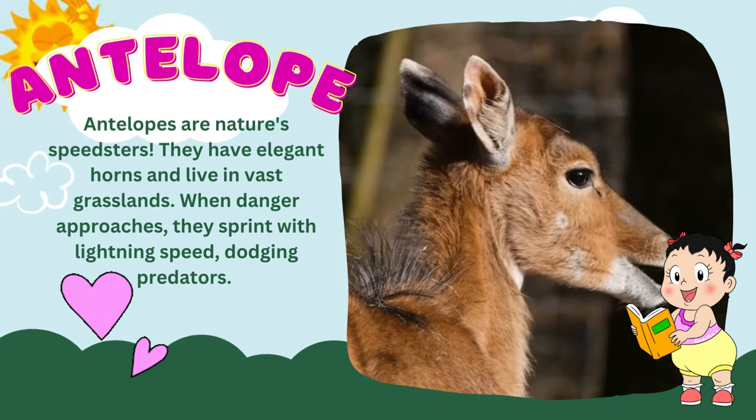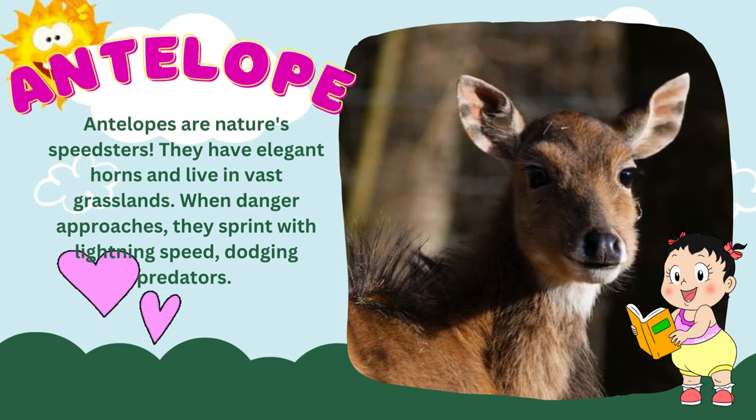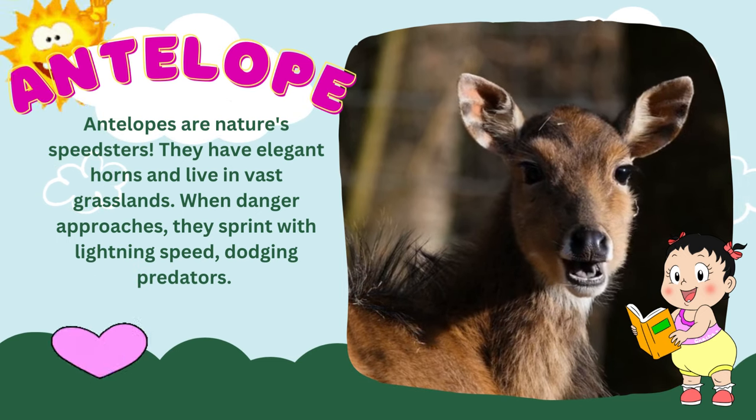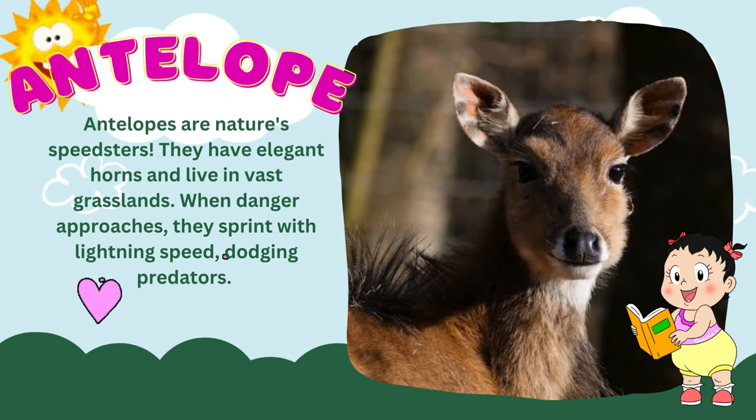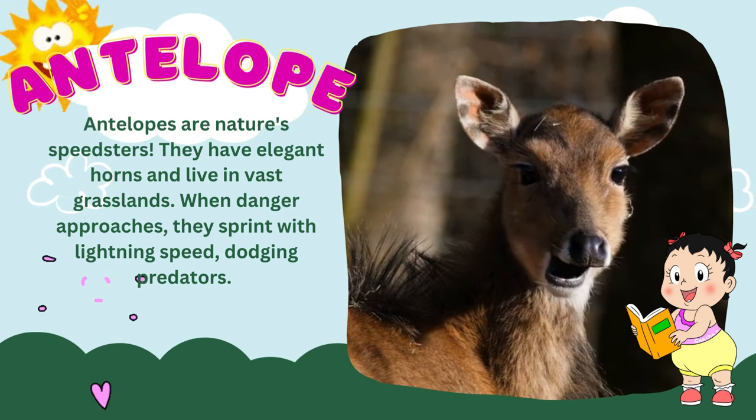Antelopes! Antelopes are nature's speedsters. They have elegant horns and live in vast grasslands. When danger approaches, they sprint with lightning speed, dodging predators.